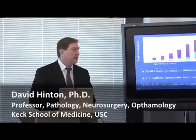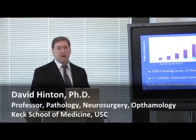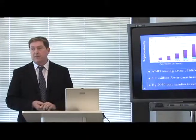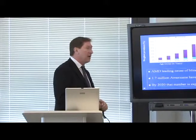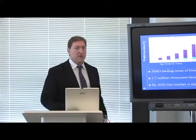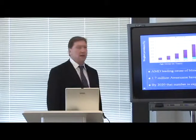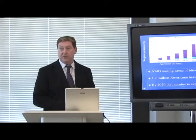Age-related macular degeneration is a leading cause of blindness in the elderly. About 1.7 million Americans have visual loss due to AMD. This is a disease of aging, so that population is increasing. By about 2020, that number is expected to reach about 6 million people.